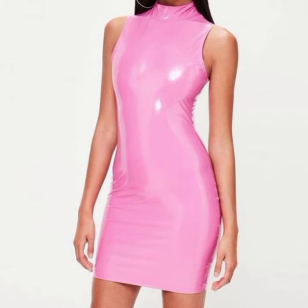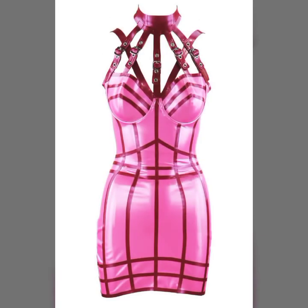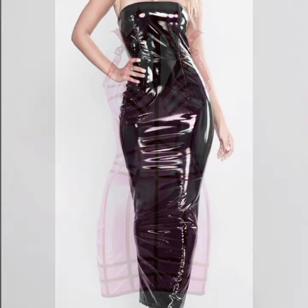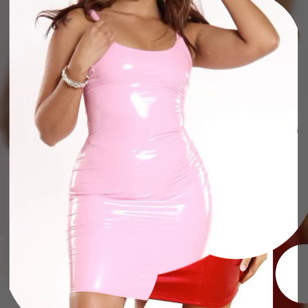I always try to show you the most demanding and trendy fashion and latest designs through my videos. So don't forget to tell me in the comment section how you liked the video and the designs. If you want to know about something else, tell me in the comment section and I will try my best to show you the video that you like.